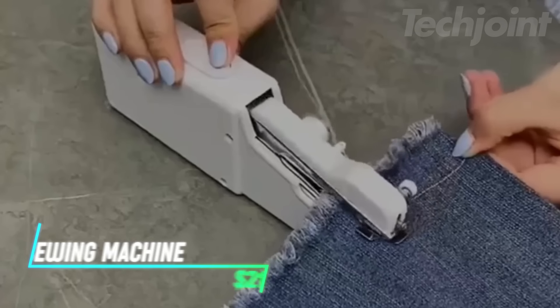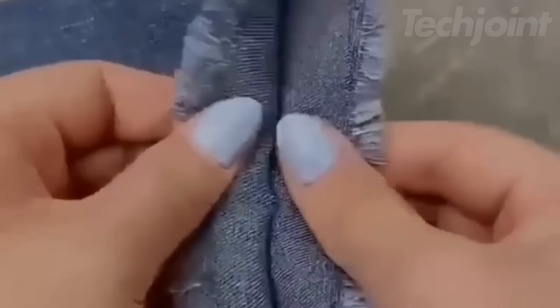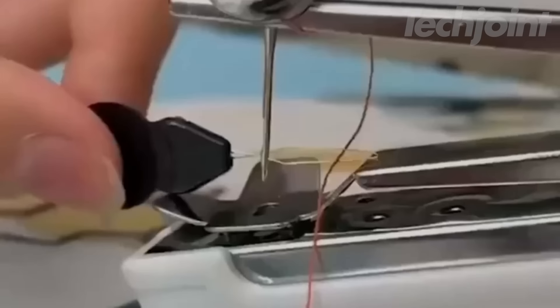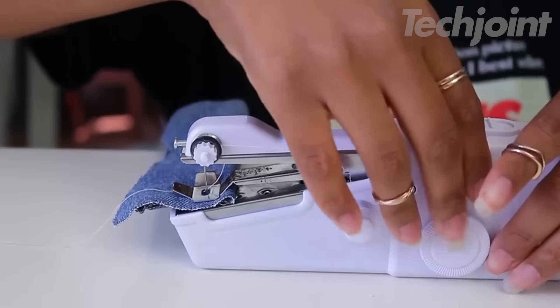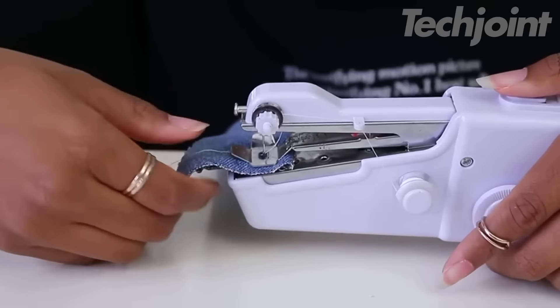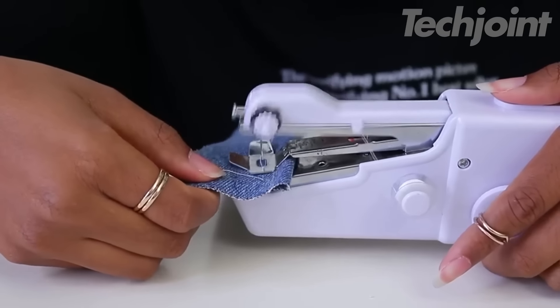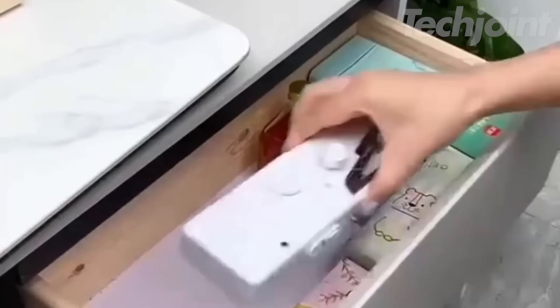This handheld sewing machine operates on batteries and offers a lightweight, portable solution for sewing tasks. It's easy to use and suitable for various fabrics, allowing for repairs without removing clothing. Designed for beginners, it includes threading instructions and comes with essential sewing accessories. The compact size makes it perfect for home use or travel, providing a convenient option for emergency sewing.